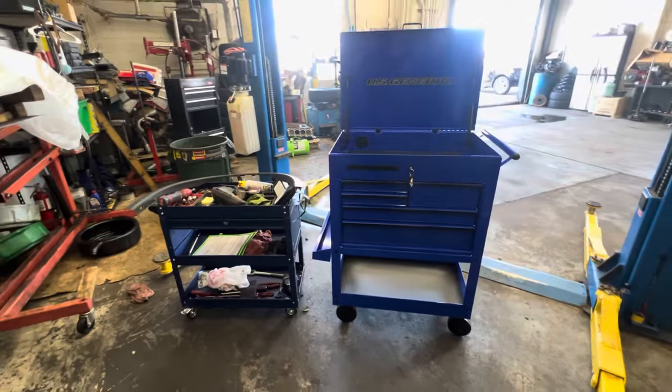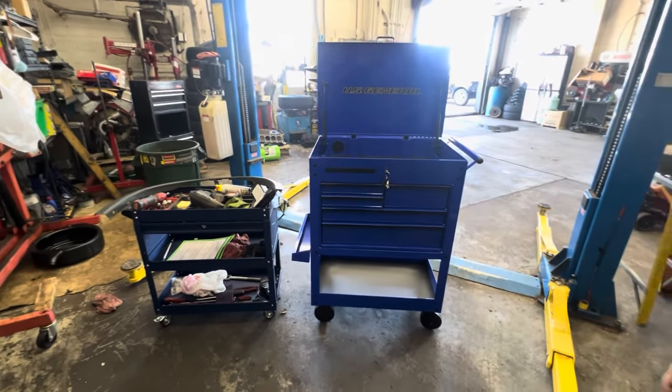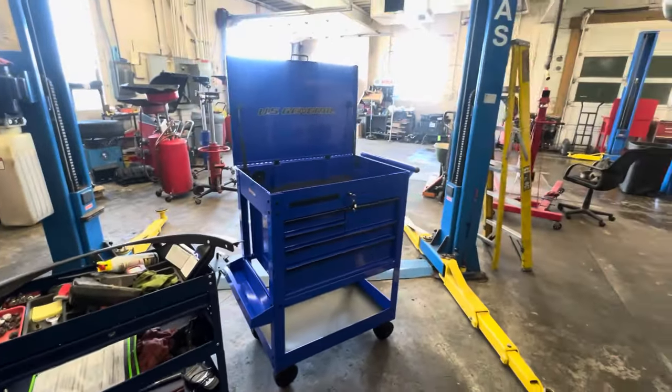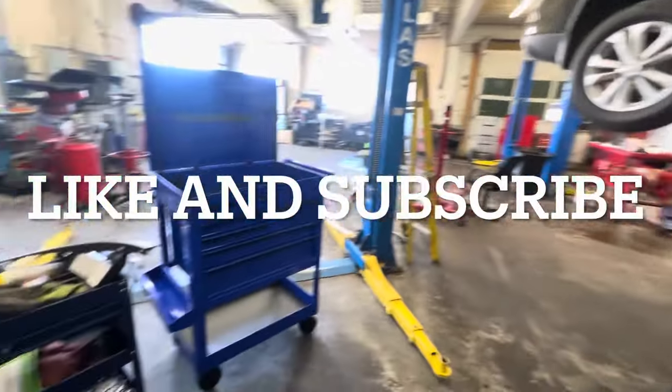All right, well, I hope you're going to be happy with that one. That ought to last you years, bro. It's better than pulling two carts trying to get around. All right, thanks for watching. Thank you, Joe — I appreciate it. Hope you all have a great day. Thank you.